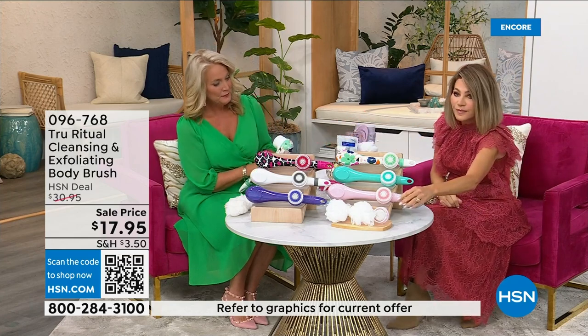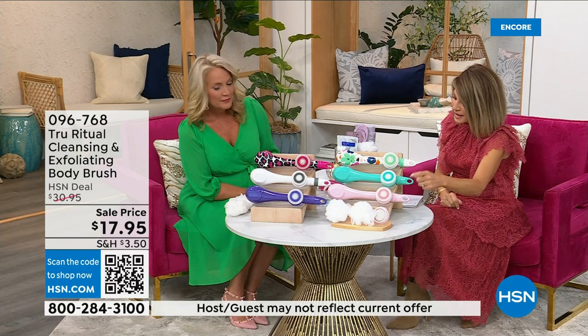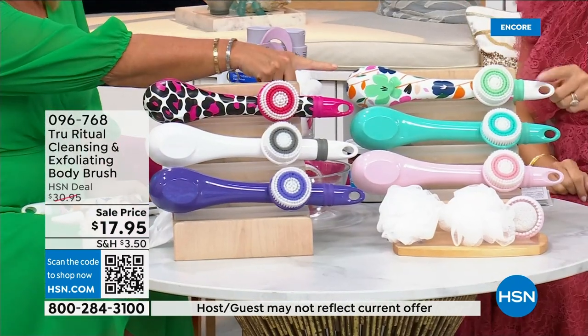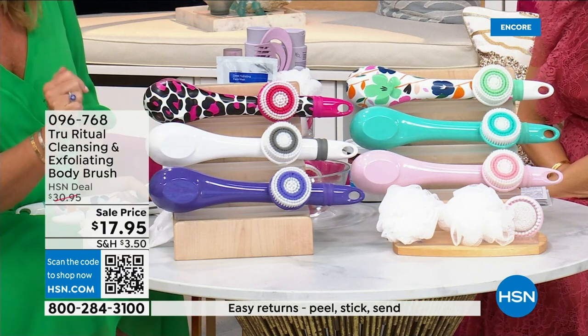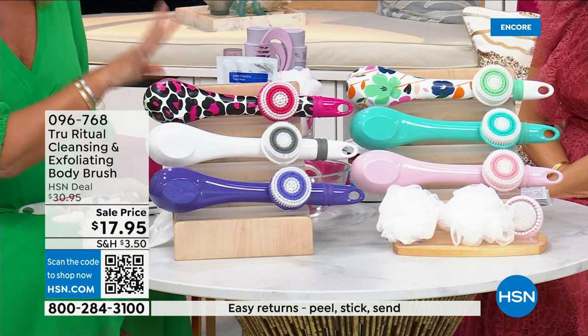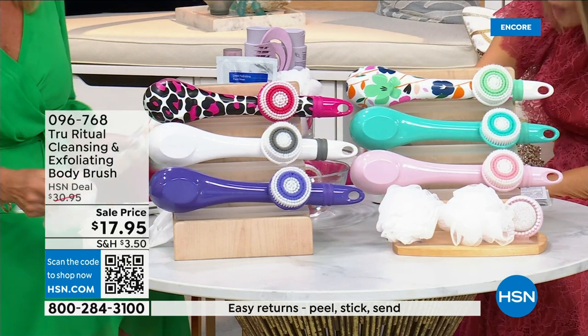We have it for you in light pink, turquoise, floral, leopard print, white, and ultraviolet. Those are the color options. It actually comes with four heads.